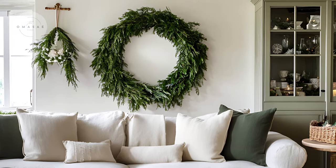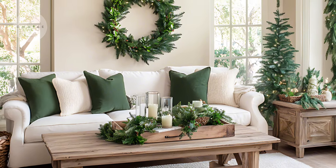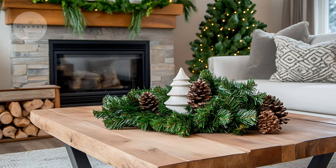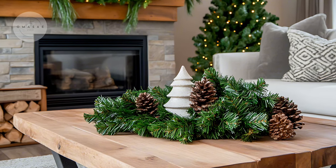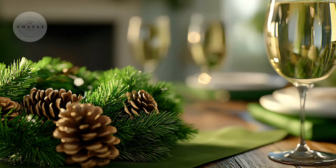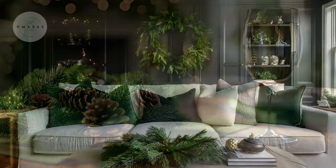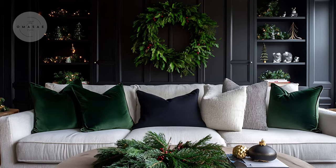You can use forest green in Christmas wreaths, garlands, or tabletop runners to infuse this elegant hue throughout your home. This color works especially well when paired with other natural elements like wood, pine cones, and even gold accents for that extra holiday sparkle.